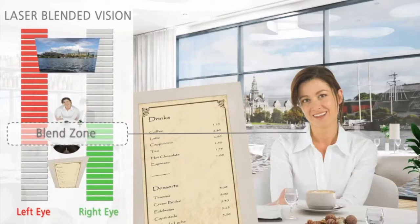Creating a blended zone of vision means patients will have less disparity between the two eyes compared to what they would have had with the traditional monovision technique. Much less suppression is required by the brain, and laser blended vision is much more tolerated by most patients.